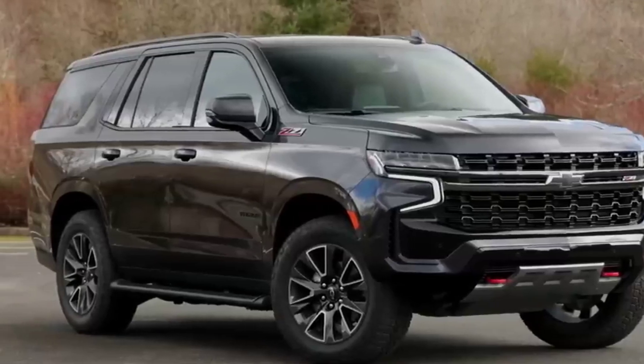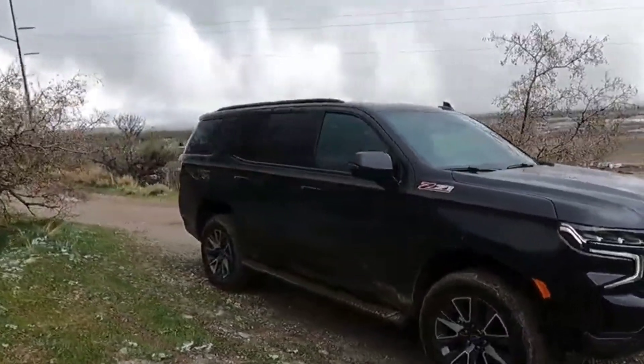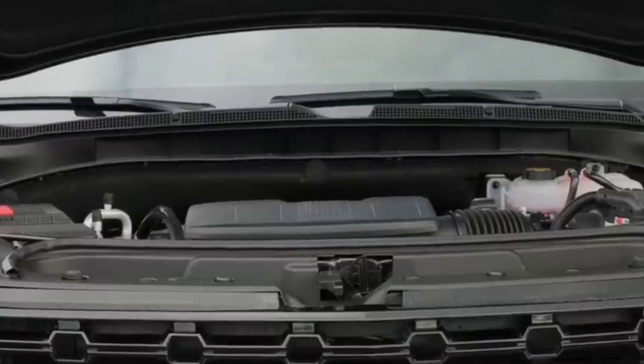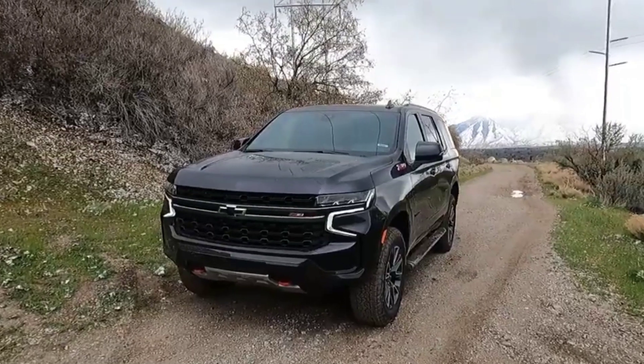Premier and High Country models can now be selected with GM's Super Cruise hands-free driving feature. A performance package is now available on RST models, which adds a sports exhaust system, suspension tweaks, improved brakes, and 13 more horsepower from the 6.2-liter V8 engine.